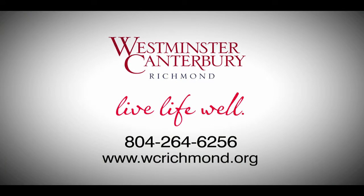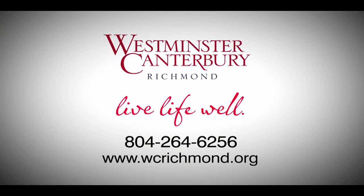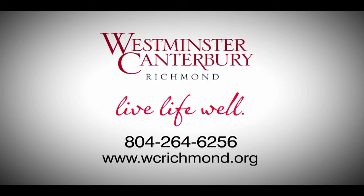Live life well at Westminster Canterbury. For more information, call 804-264-6256.